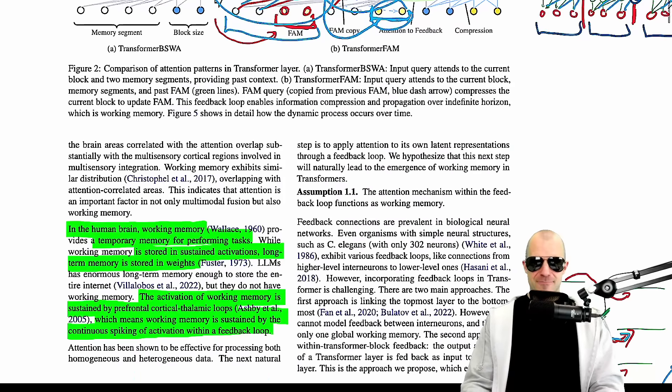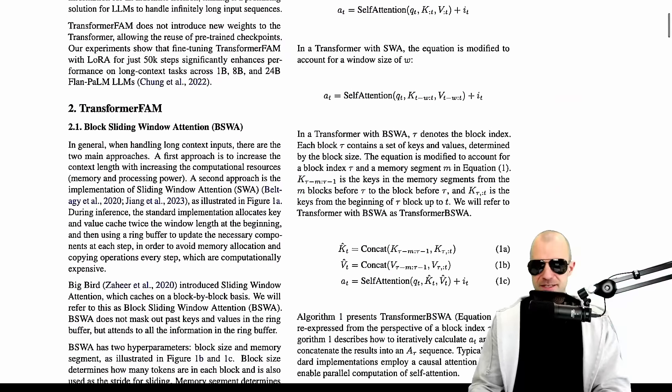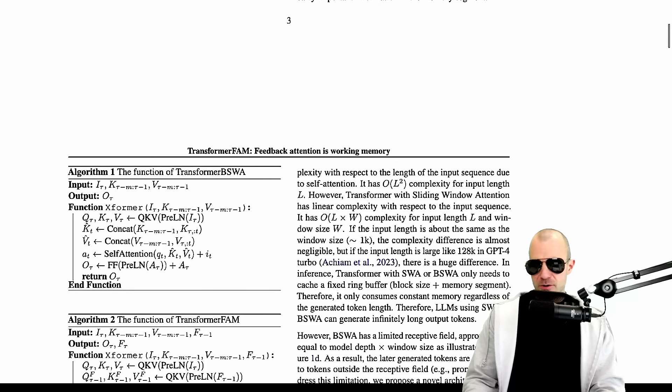But for some reason, this paper makes a big deal out of comparing itself to blockwise attention. And obviously it's going to show that it crushes blockwise attention on long context tasks.